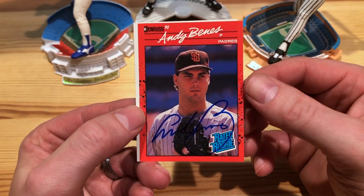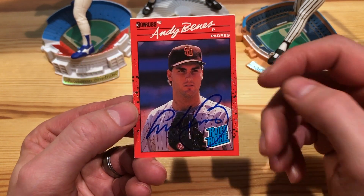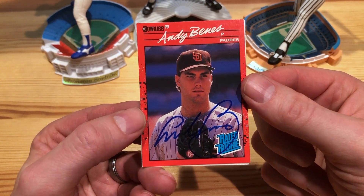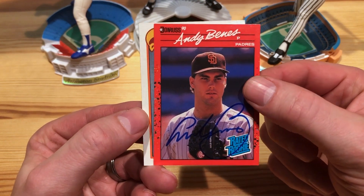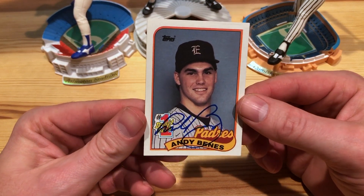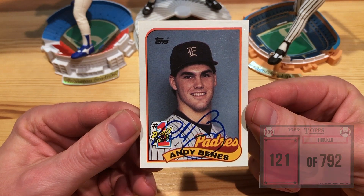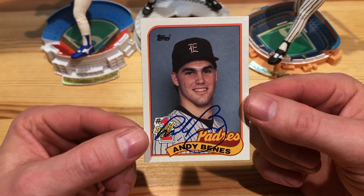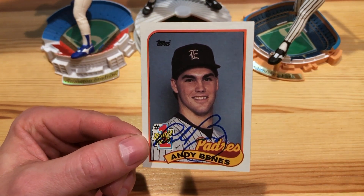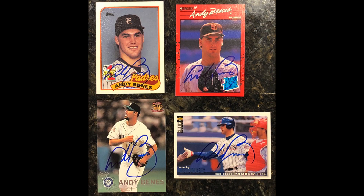And then the 90 Donruss rated rookie — shout out to Brandon Stebbins, hopefully you have this card, but if not, hook up some Andy Benes action. Awesome to get a rated rookie there. And last but not least — it was upside down — the number one draft pick 1989 Topps. That one is awesome. Love picking these up with the draft picks, along with rated rookies and those kinds of cards. Four of four from Andy Benes — super stoked about that.